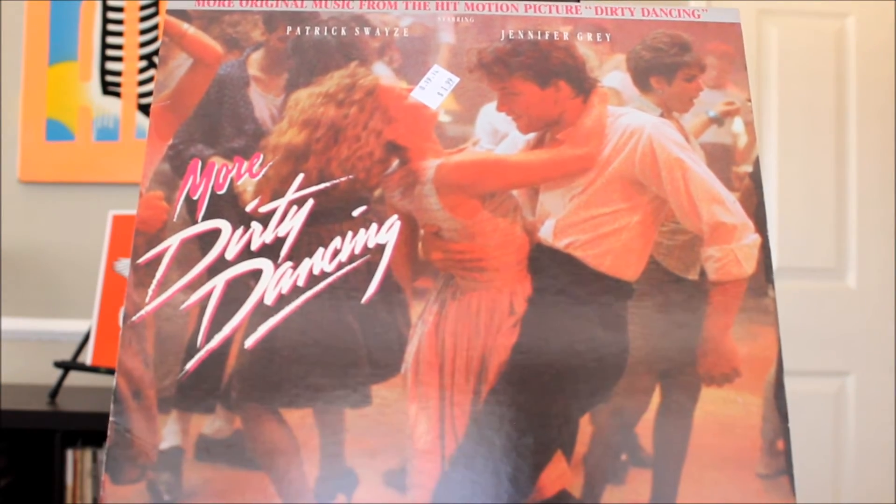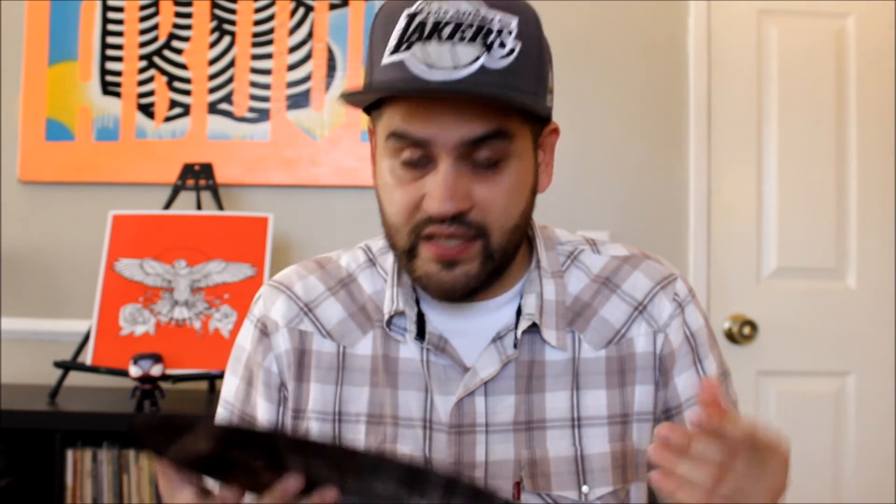The last record is something my girlfriend pointed out. The cover says More Dirty Dancing — like a second album released for the movie — but when I pulled up the record I realized it was a completely different record inside: it's actually from the first movie, with songs like Time of My Life, Stay, and Hungry Eyes. Really clean record. The sleeve is supposed to have the Drifters, Frankie Valli and the Four Seasons, the Contours, and the Shirelles. I've been getting a lot more soundtracks lately.